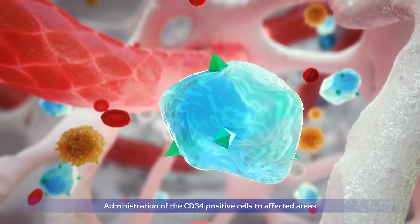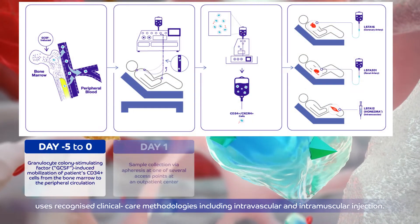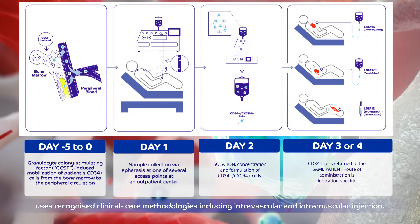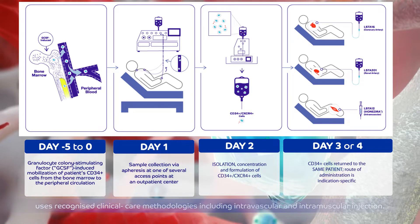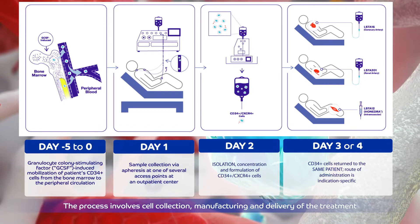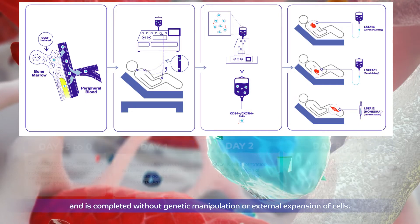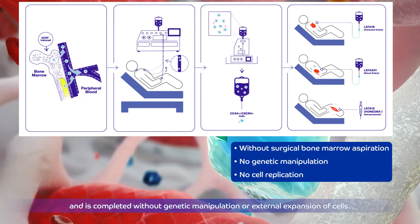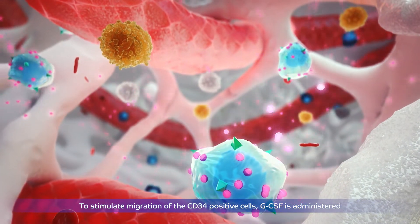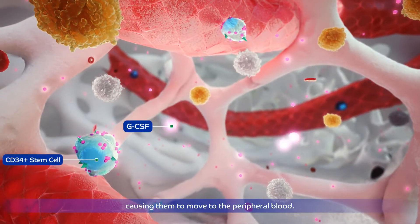Administration of the CD34-positive cells to affected areas uses recognized clinical care methodologies, including intravascular and intramuscular injection. The process involves cell collection, manufacturing, and delivery of the treatment, and is completed without genetic manipulation or external expansion of cells.